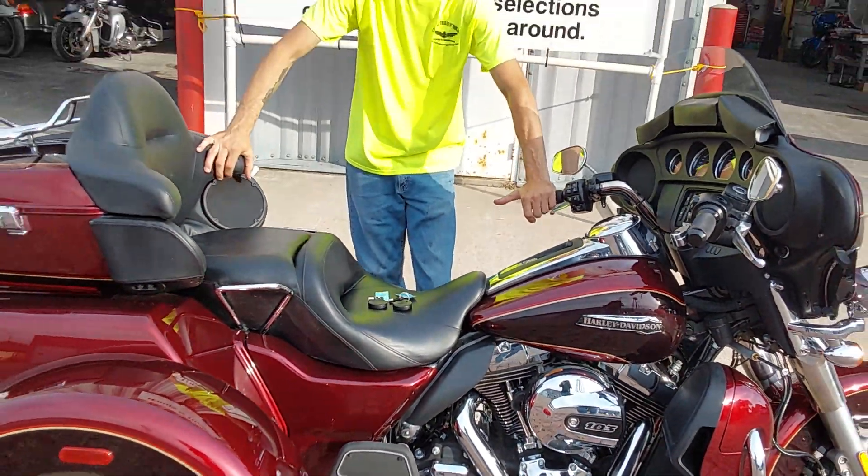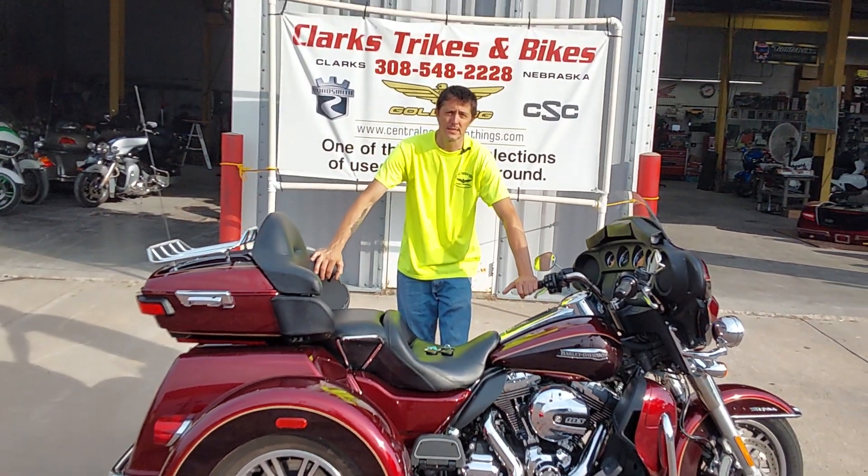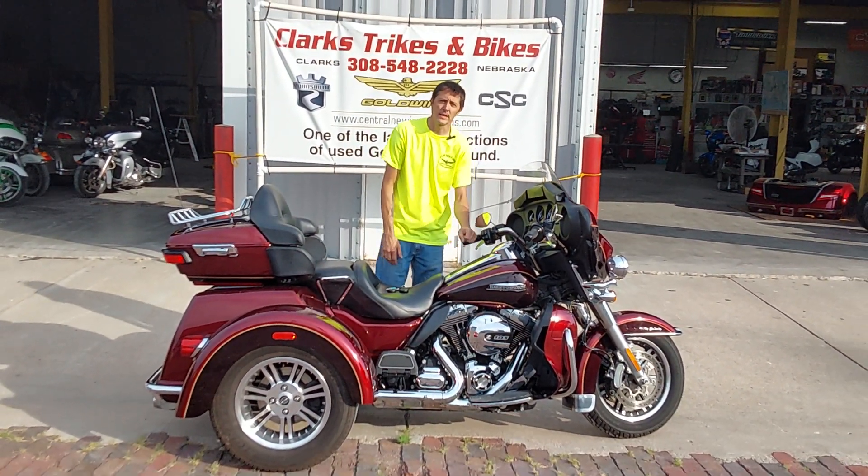Super clean, super nice 2014 Harley Tri-Glide. Stop on down here at Clark Strikes and Bikes, check it out, and take it home. Thanks for watching.